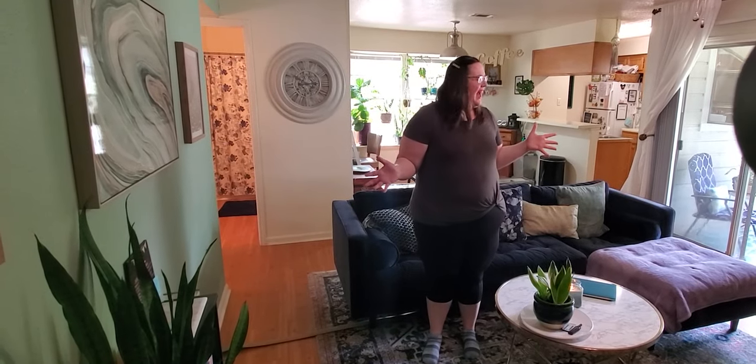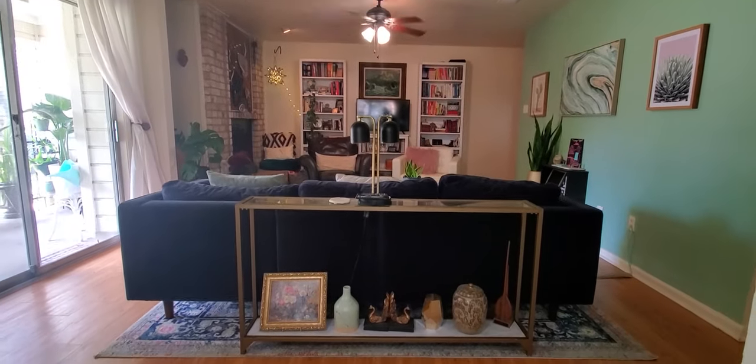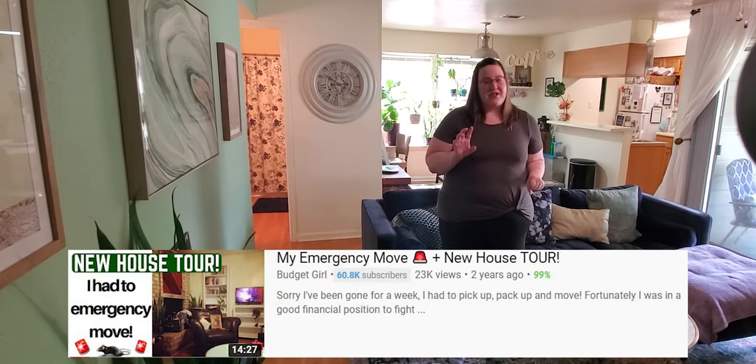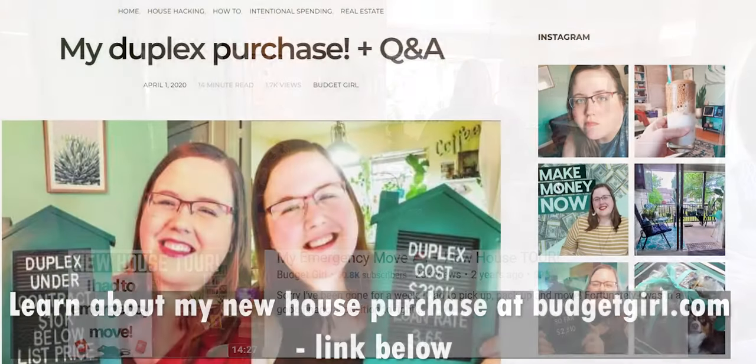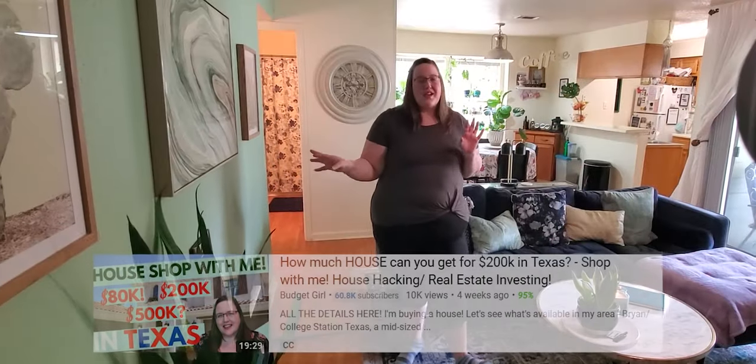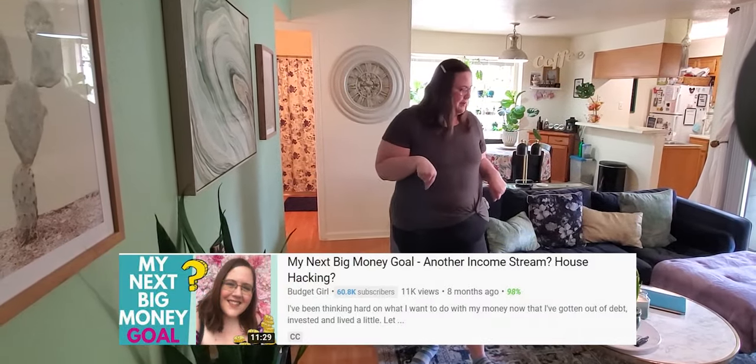A few things about the house. I was able to move here because I had rats in my old apartment, and so I got the complex to move me to another one of their complexes that didn't have rats, which is why it's so cheap here. We are about to move to a new house — a duplex that I am buying on my own. I will link videos for both of those situations down below.